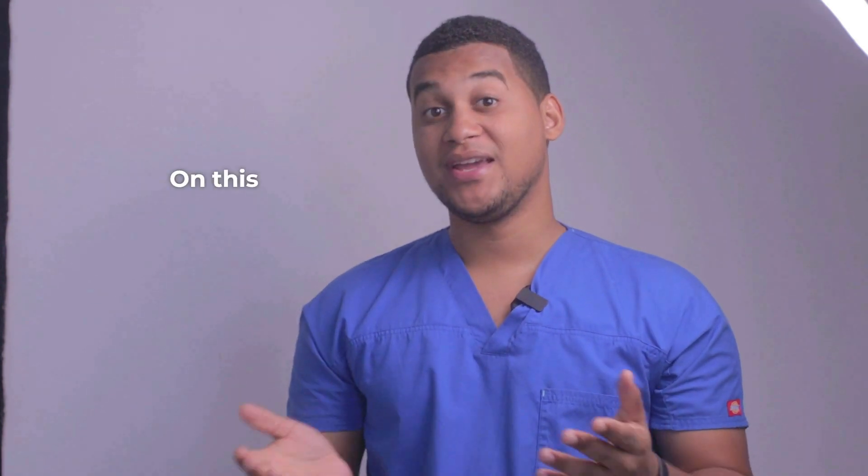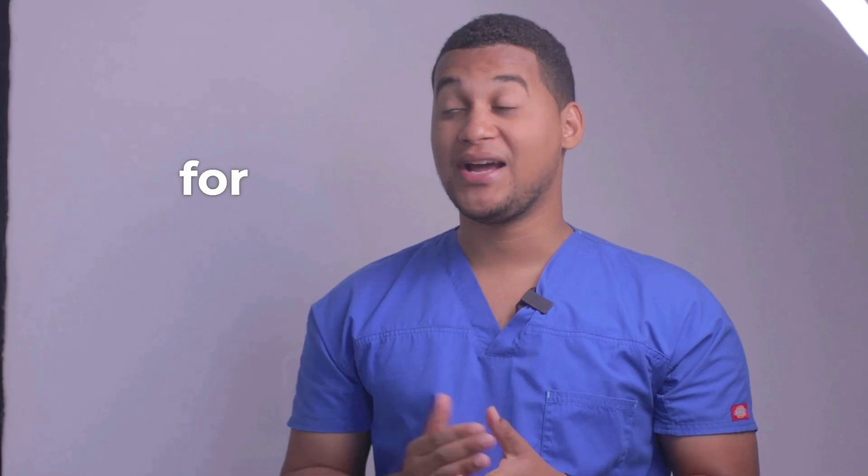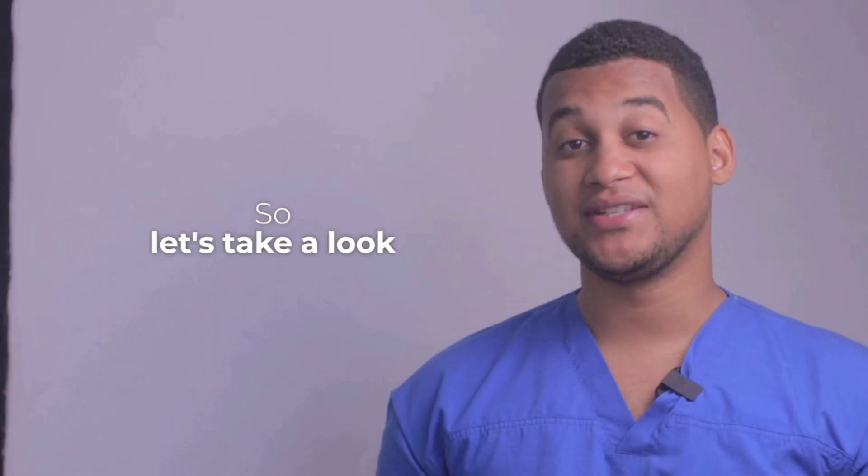Hello, how are you? Welcome to a new installment of your pharmacy assistant. On this occasion, we will talk about what it is used for and how it is used. So, let's take a look.